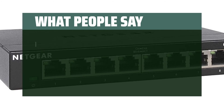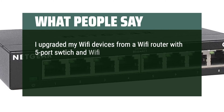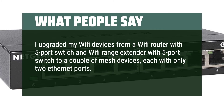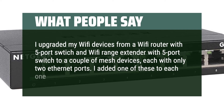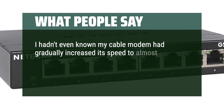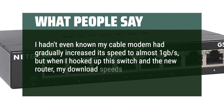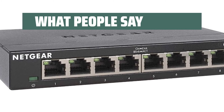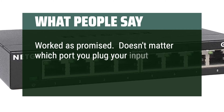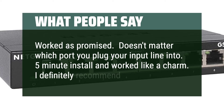What people say: I upgraded my Wi-Fi devices from a router with 5-port switch and Wi-Fi range extender to a couple of mesh devices, each with only 2 Ethernet ports. I added one of these to each one and it's been great. I hadn't known my cable modem had gradually increased its speed to almost 1 Gbps, but when I hooked up this switch and the new router, my download speeds jumped to 950 Mbps. Worked as promised — 5-minute install and worked like a charm. I definitely recommend.